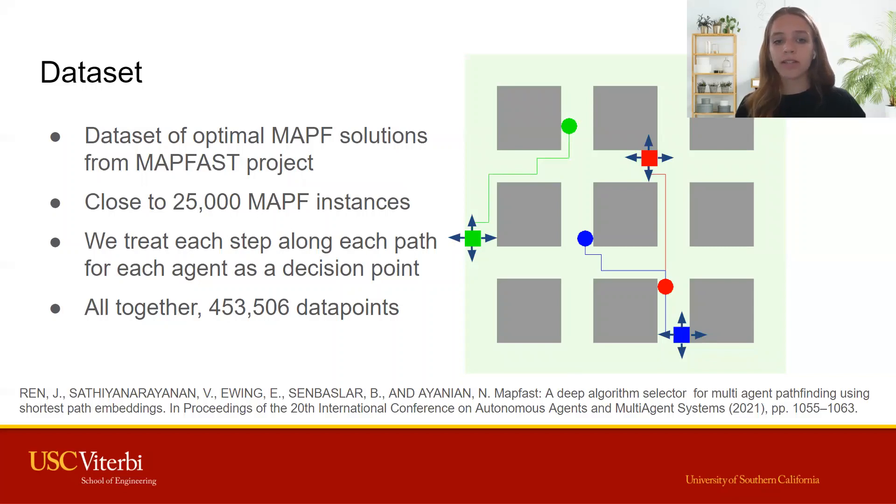We formatted the dataset such that each data point corresponds to the decision or the move made by a single agent at a single time step. An agent is allowed to move up, down, left, or right. Our features included a local range of vision for the agent, including obstacles, other nearby agents, and a unit vector towards the given agent's goal position. This gave us over 400,000 data points for training.